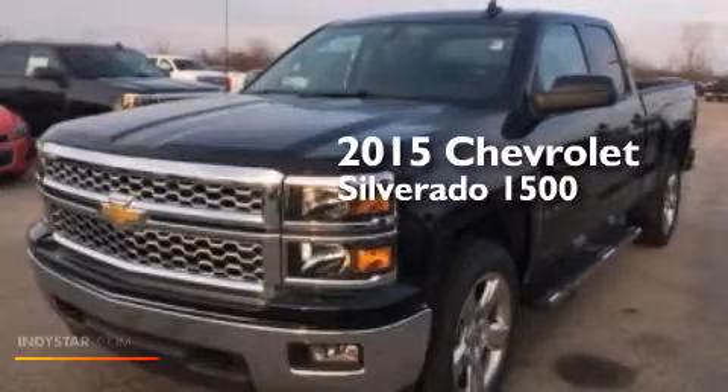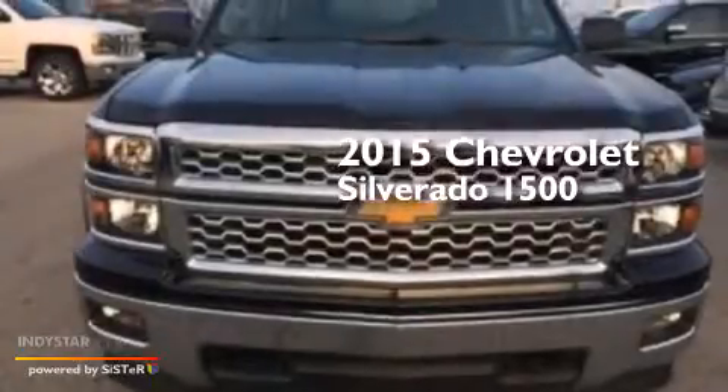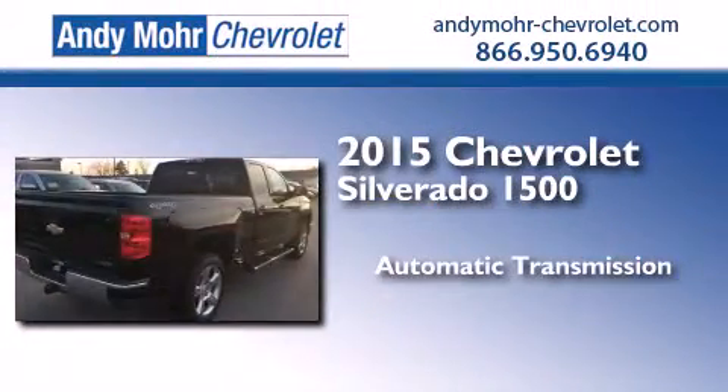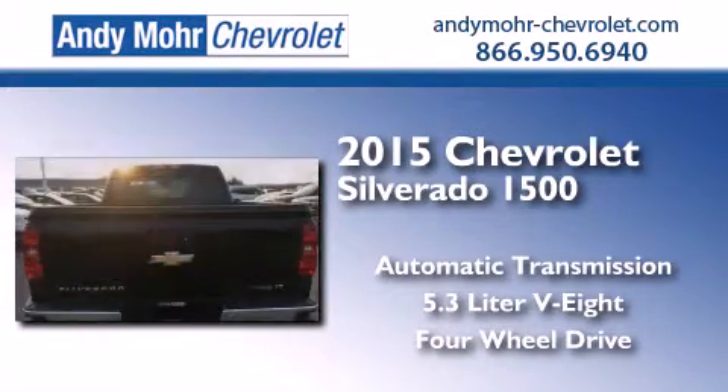This is a brand new 2015 Chevrolet Silverado 1500. This truck has an automatic transmission, a 5.3 liter V8, and the added safety and control of four-wheel drive.